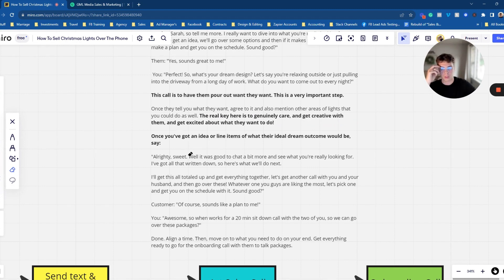Once you have an idea of their dream outcome, say something like: 'All right, sweet — it was good to chat and see what you're really looking for. I've got that all written down. Here's what we'll do next: I'll get this all totaled up and let's schedule a call with you and your wife to go over the options and figure out what you guys are liking most — package C, package A, whatever — really just pick the best design to make your home look awesome this Christmas. When works for a 20-minute sit-down call with the two of you?'